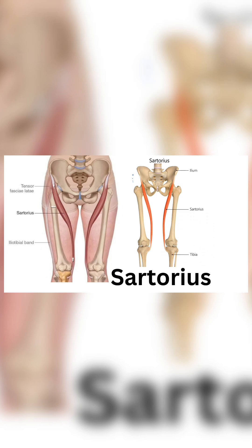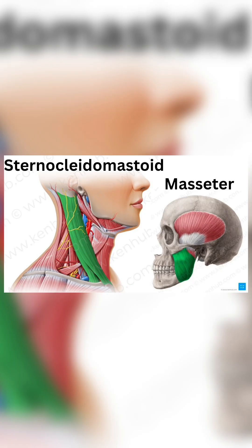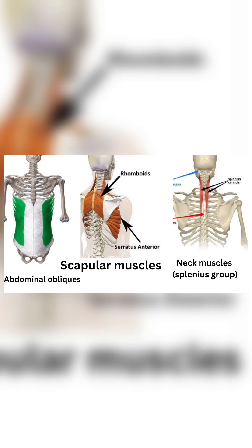Honeymoon muscle: Sartorius equals tailor's muscle — longest muscle in the body. Cruciate muscle examples: Sternocleidomastoid, Masseter. Twisted spiral muscle: Abdominal obliques.